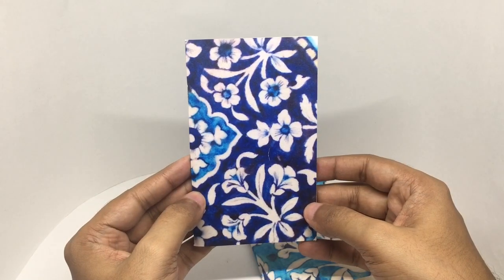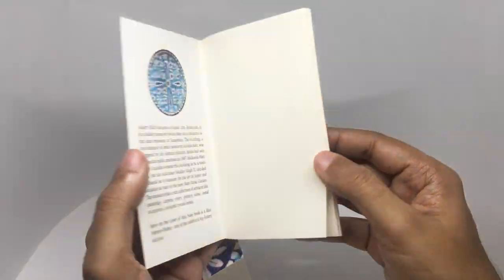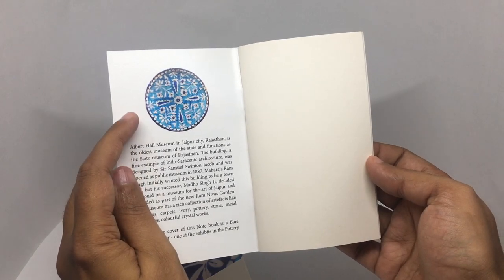Quite a beautiful design — an interesting notebook. This is another design, another blue pottery platter — beautiful design.